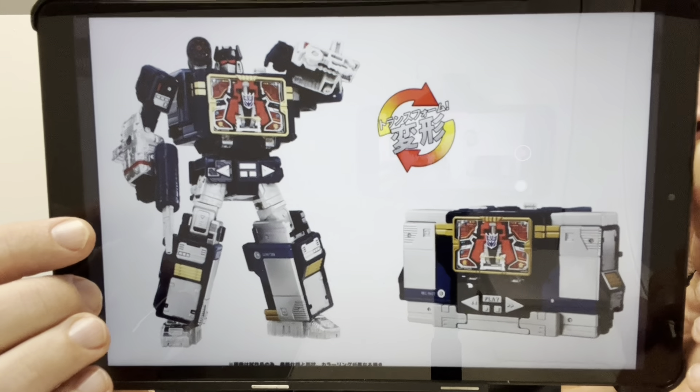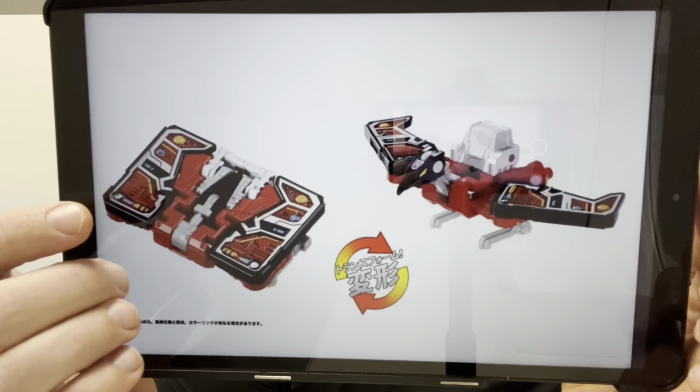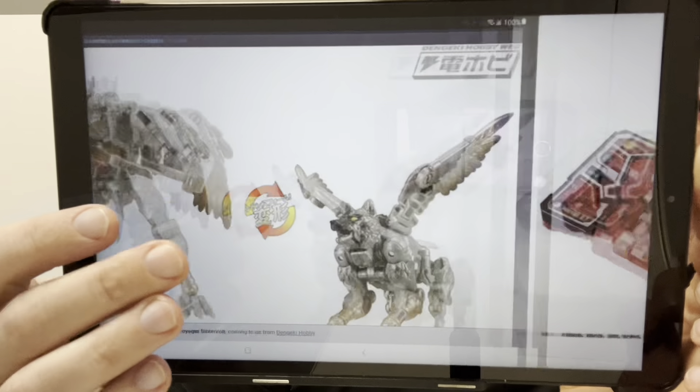Soundwave is an absolute no-brainer. He just looks spectacular. There is Laserbeak. And moving on to more — this was teased literally about a week ago now.